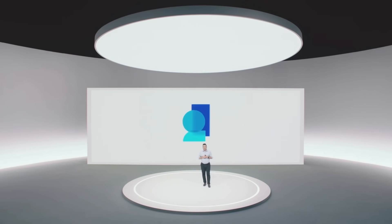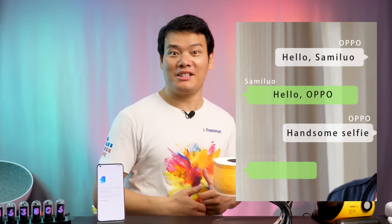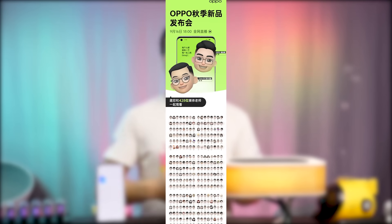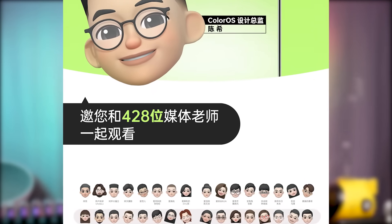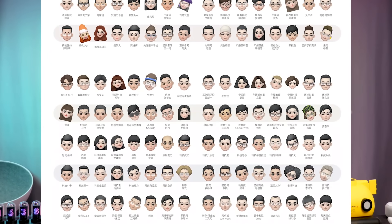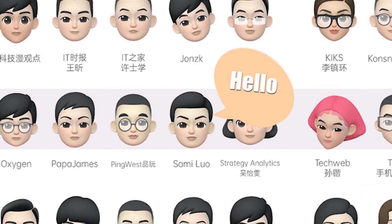When OPPO's new OS ColorOS 12 was first introduced in China on September 16, I was so excited because I was proud of it. Prior to the launch event, OPPO had asked me to submit one of my most handsome selfies. Later I knew they were for Omojis, along with another 428 tech influencers. From the Omoji list, I found my Omoji down at the bottom here, after hours of searching.